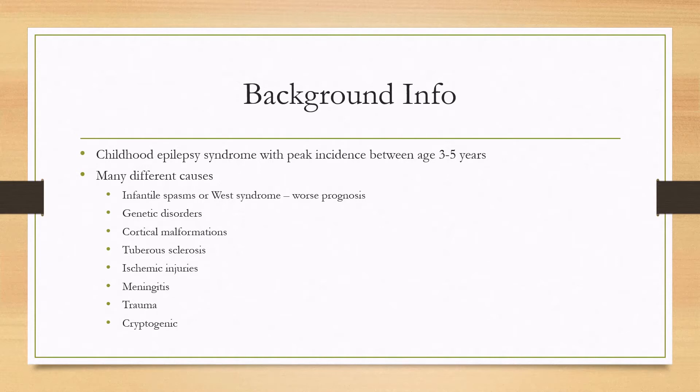Other epilepsy syndromes can also evolve into Lennox-Gastaut. Genetic disorders, cortical malformations, tuberous sclerosis, ischemic injuries, meningitis, and trauma can also lead to Lennox-Gastaut, and sometimes no cause is found, and we call that cryptogenic.